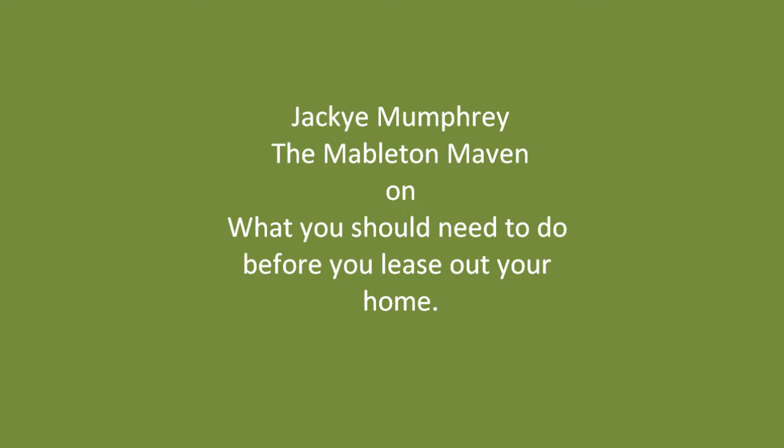Hey, it's Jackie Mumford, the Mableton Maven, and today I'm coming to you at this property over in Mableton. I just wanted to share with you a really quick tip about the importance of having a camera when you're thinking about renting your home. If you're a Mableton homeowner and you're interested in leasing your property, feel free to contact me on my site at gotmableton.com.